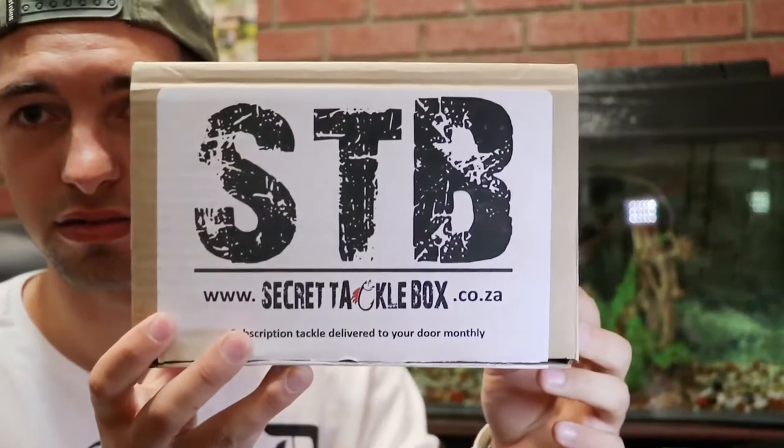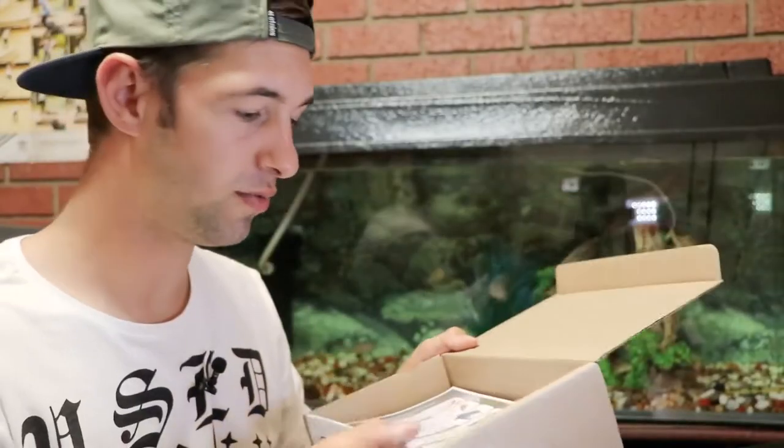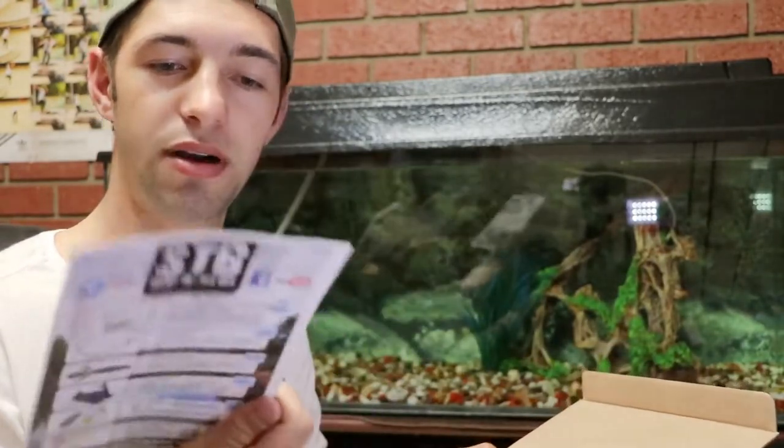I'm gonna be fishing this stuff tomorrow. It's actually very late right now, but I want to do a quick unboxing video. I got this box today, I've already peeked at what's inside, but I want to show you guys. To start off, that's the box — simple design, really clean. I like it.